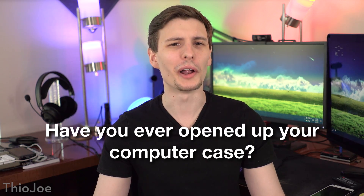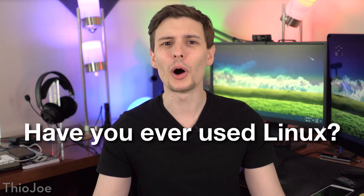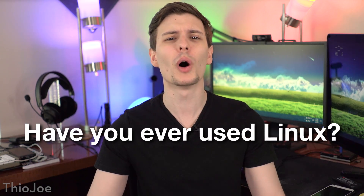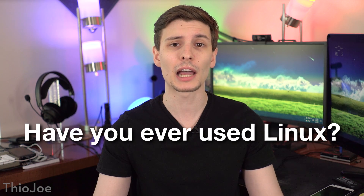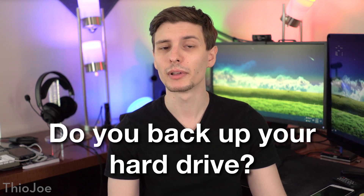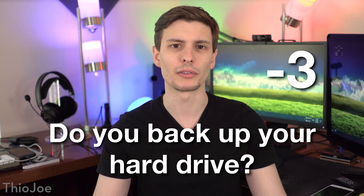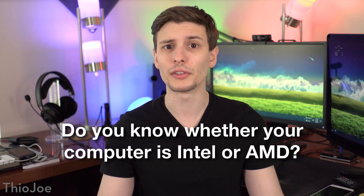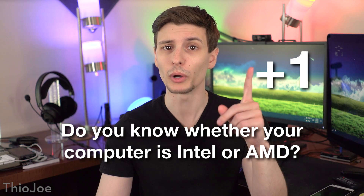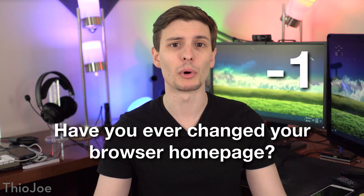Have you ever once opened up your computer case? If you have, plus two points. Have you ever once used Linux, even for one minute just to try it out? If you have, plus two points. Do you backup your hard drive? If you do, plus one point. If you don't, minus three points. If you know whether your computer is Intel or AMD, that's one point. And if you've never changed your browser homepage, that's minus one point.